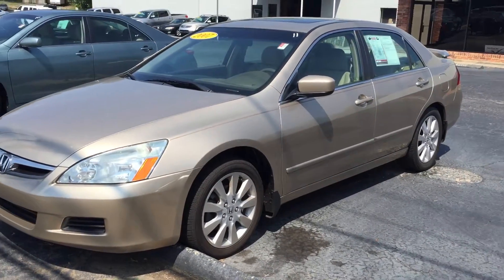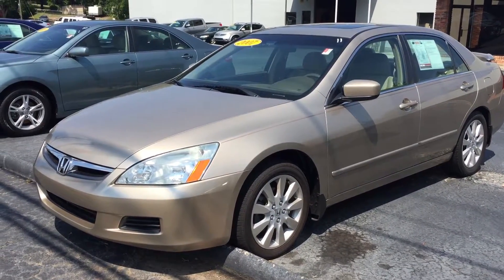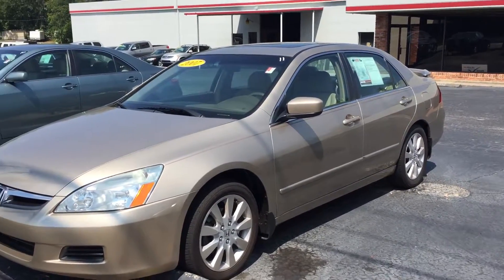Excellent gas mileage and fuel efficiency in these. The EX is also going to come standard with a sunroof. It's a great choice in vehicle.